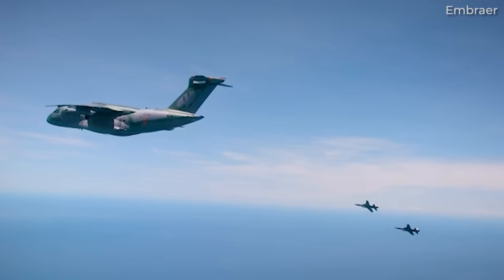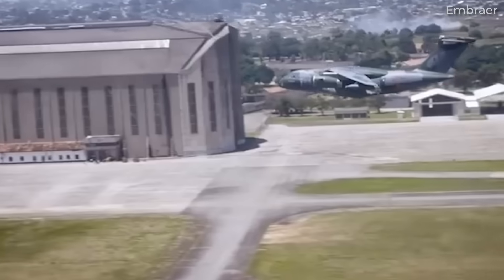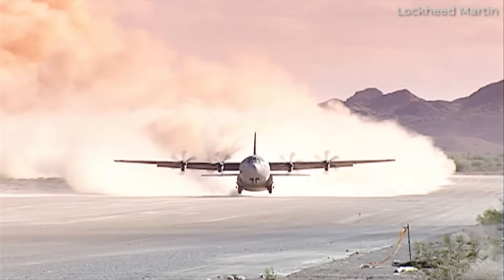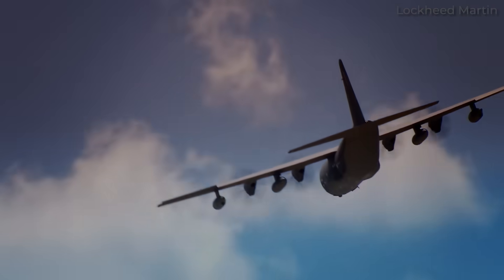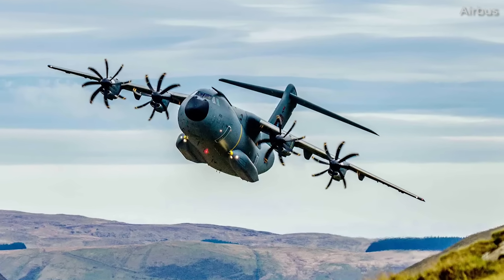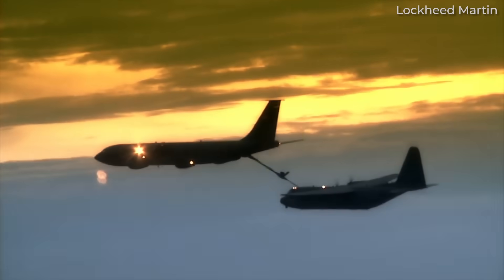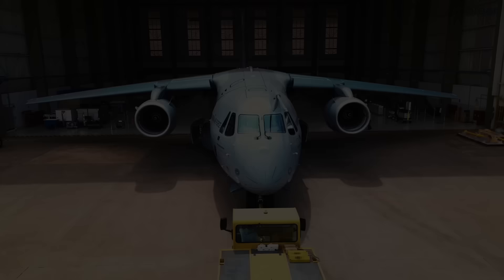As militaries around the world modernize their air forces, there should be rising demand for the C390, particularly as older transports like the C130 Hercules are retired. Of course, the C390 faces competition from aircraft like the Airbus A400M and Lockheed Martin C130J, so we'll just have to wait and see how the jet performs in terms of sales.